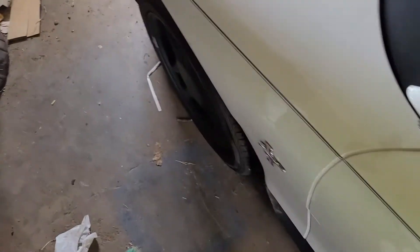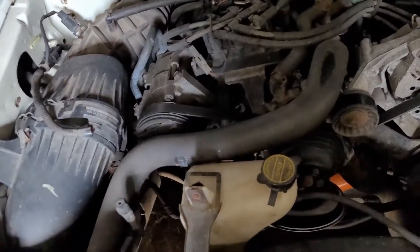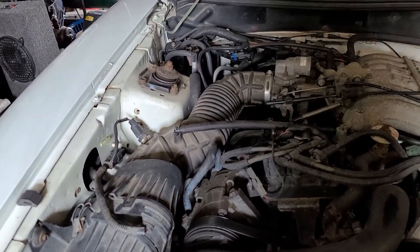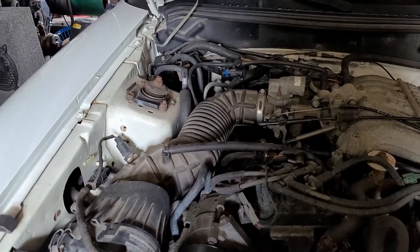I'm not sure exactly what I'm gonna start with — just looking for leaks, I guess. Leaks before or after the MAP sensor. I'll slowly troubleshoot and see what I can find.